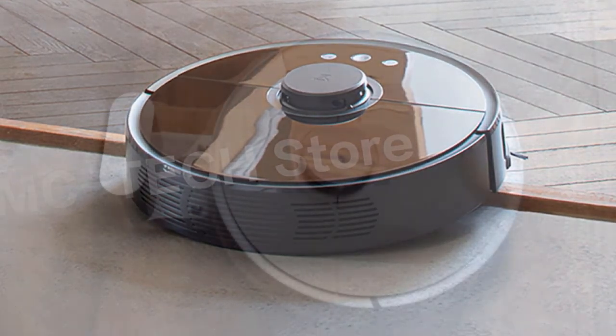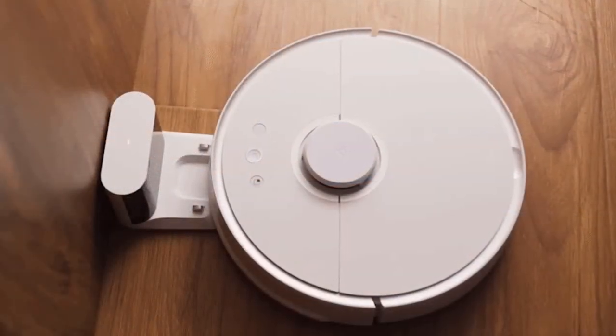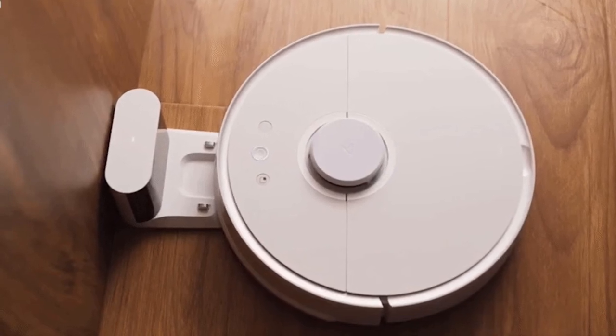Auto recharging. App remote control. Simplicity design for easy integration into a modern home.